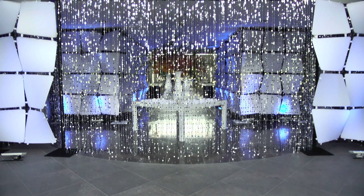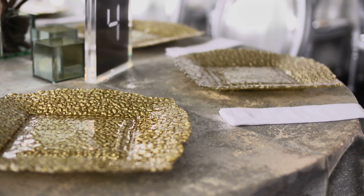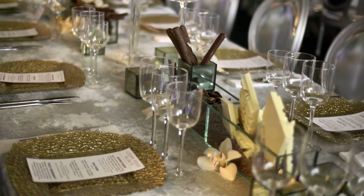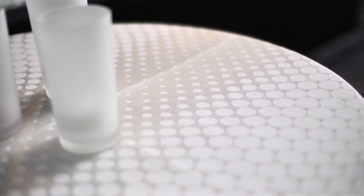Some of the details that make the design of this event special are the small details, like the tablecloths are silver and gold leaf on a woven cotton — they're really beautiful. I think you would not expect to find that in a tent, and that's how we superimpose and make an event elegant by using really elegant, beautiful fabrics.